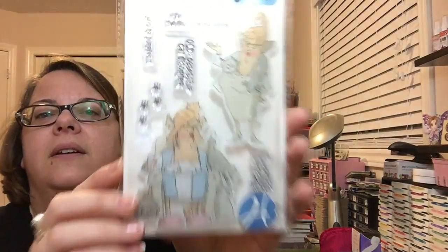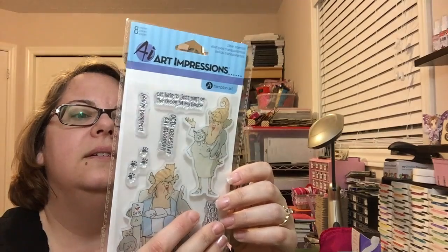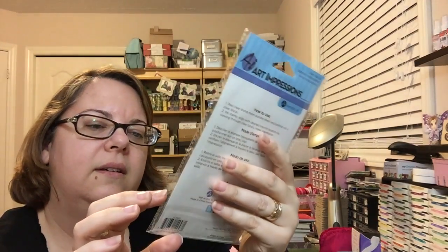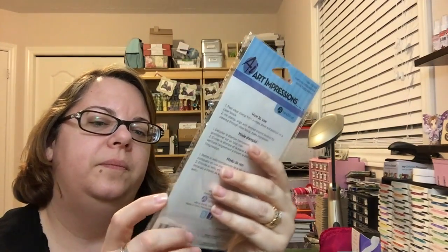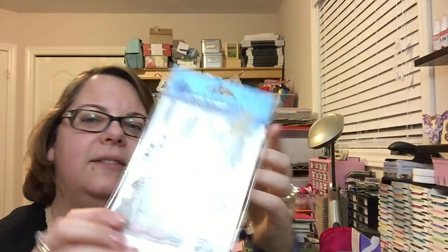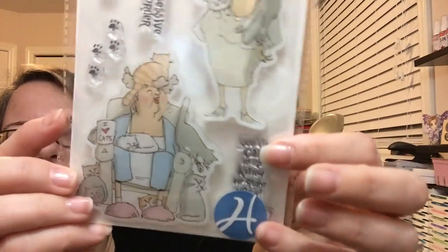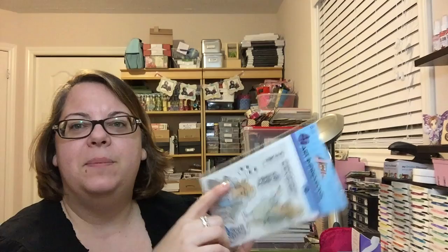And then the stamps were 40% off and I still had my extra 20% off coupon. So I got this Art Impressions set. I don't know if there's a name on it — well, it's got Crazy Cat Ladies on it, which... yeah, I had to get it, so cute. And then this one: 'You cat to be kitten me right now.' Yeah. So I was going to stamp those up and do some watercolor with them.